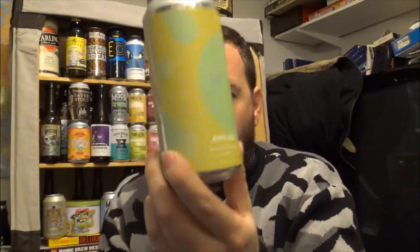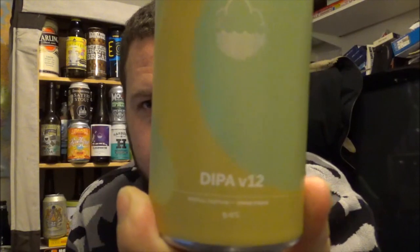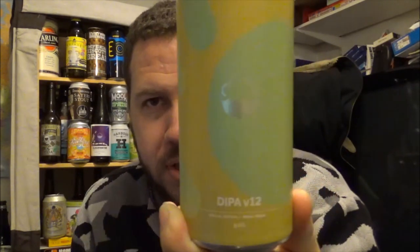Hi, I'm Craig from Kent Beer Reviews. Thanks for joining for another review. I'm a little bit behind on this one, although I've already reviewed this beer on draft. This is another beer from Cloudwater — a Double IPA, Version 12, coming in at 9% ABV.